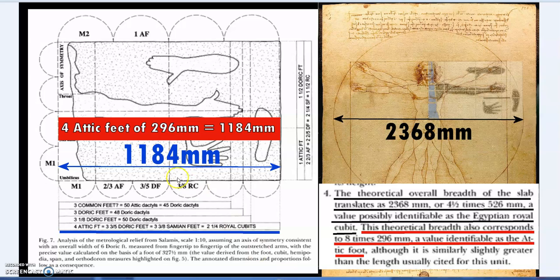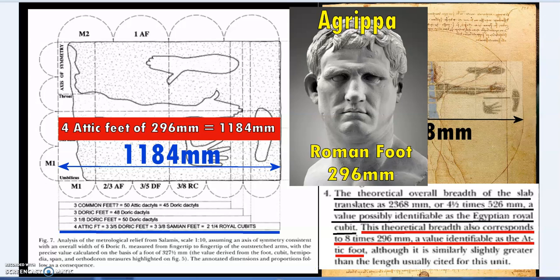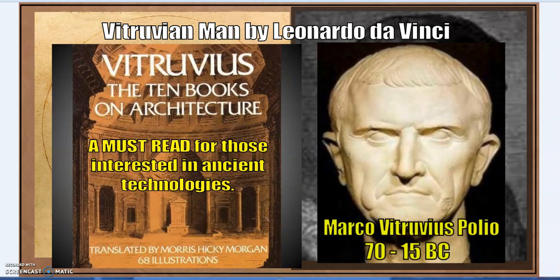Four Attic feet of 296 millimeters gives 1184 millimeters. Agrippa in the first century BC standardized a Roman foot at 296 millimeters - a foot that recurs throughout Western Europe, in the great cathedrals and obsolete German units of measure. So that's the Roman foot, but you can see it has its origins in the Greek world.